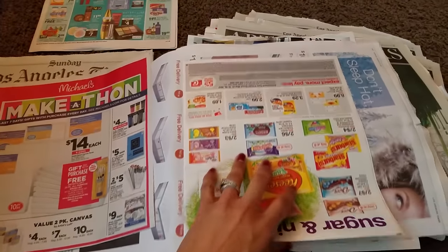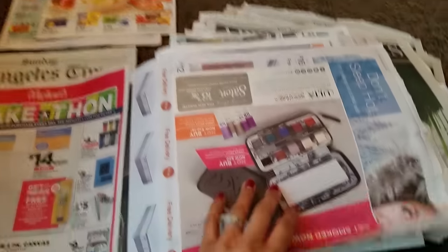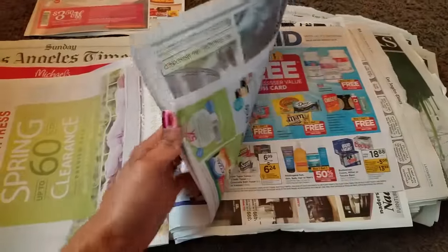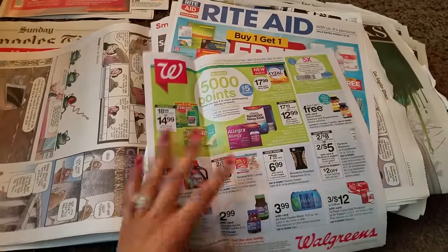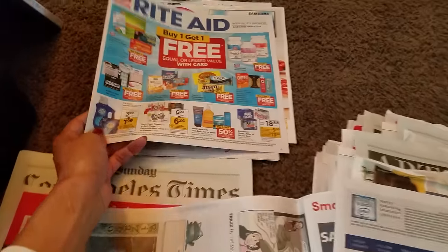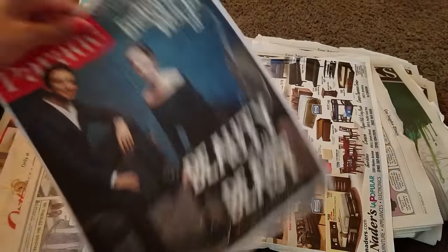I always put my ads to the side. Love Michaels, but it's not in my budget to make stuff right now. I have a Target ad, Ulta — we're going to put this to the side. I save them every time and try my best not to go to Ulta because I have no self-control, and I love makeup. So we have our Walgreens ad. I take the ads and put them to the side because when I start pulling my coupons for the deals, I look through the ads to see if I may have missed something or for additional savings.